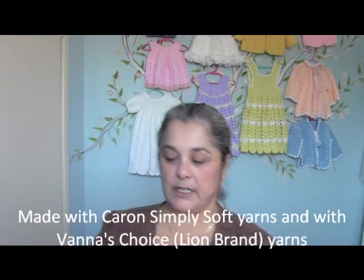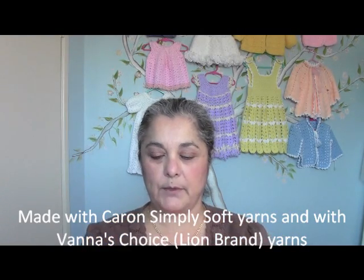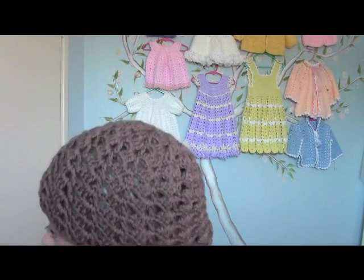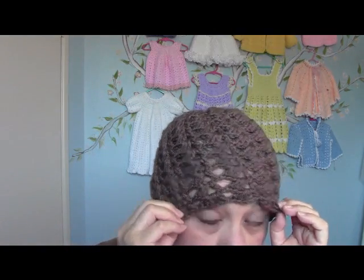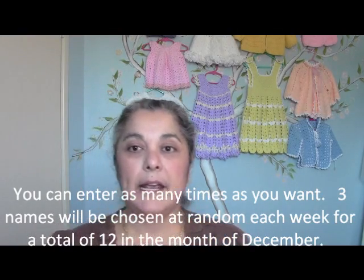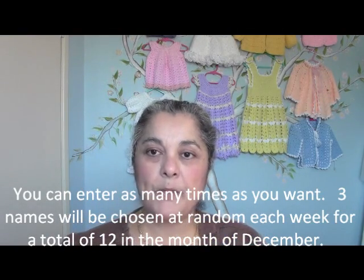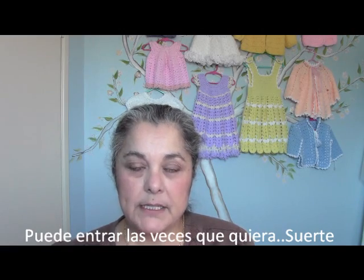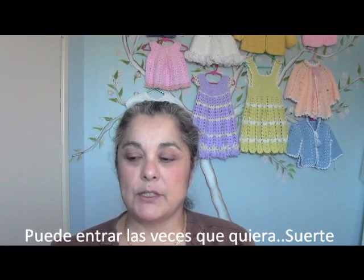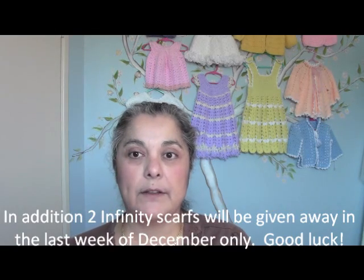I don't want to put it on because I want it to be clean when you get it, but let me just show you what it looks like in case you forgot. It has that little twirl pattern there — you can see how it just kind of goes sideways. So you're going to have 12 chances to win. Every week put in your name, and every Friday or Monday in December I will draw three names from the comments and then send out your beanies.